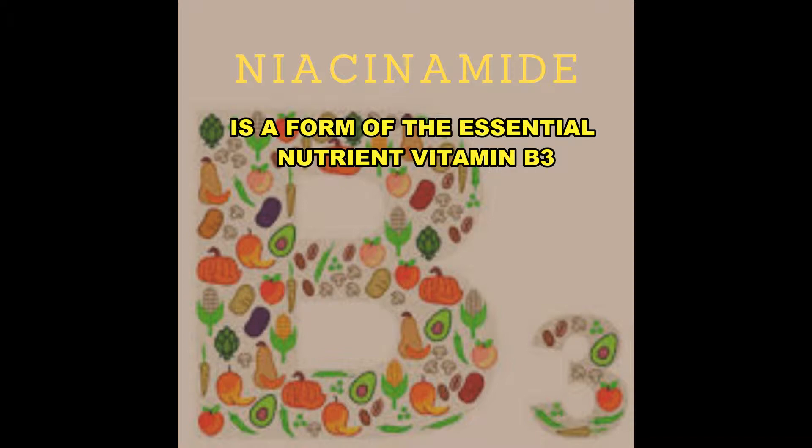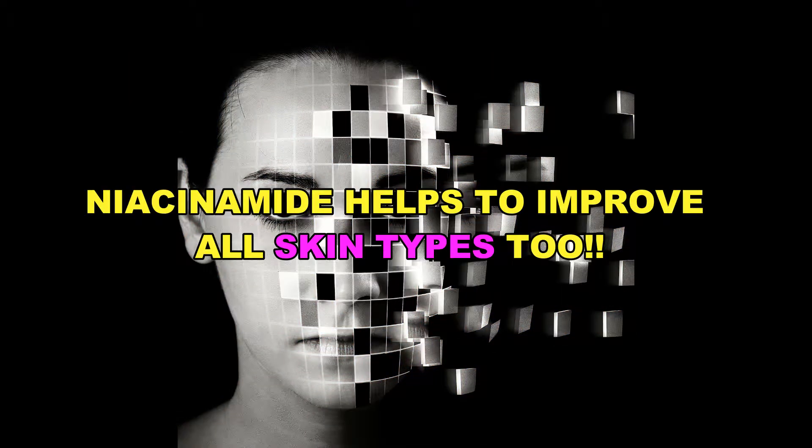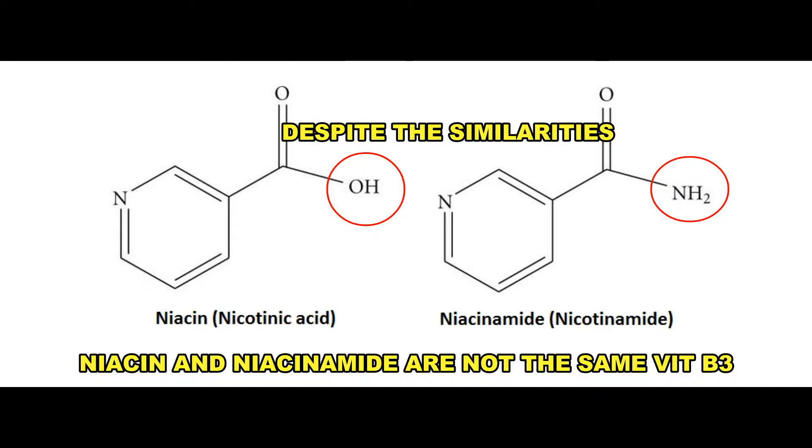Niacinamide is a form of essential nutrient vitamin B3. Niacinamide is a standout because of its versatility for almost any skincare concern and skin type. Despite the similarities in names, niacinamide isn't the same thing as niacin — there are two different types of vitamin B3.